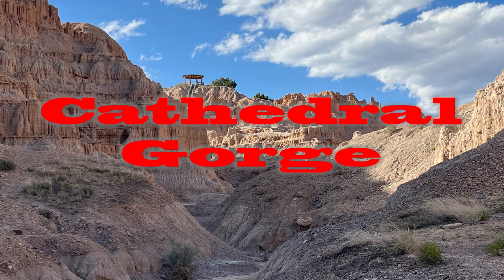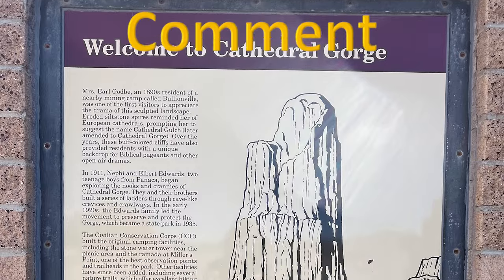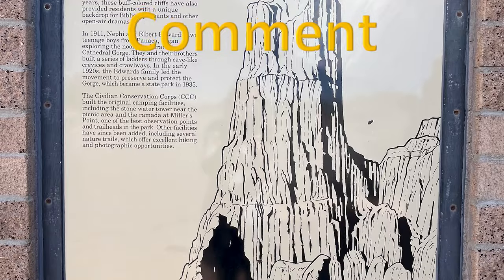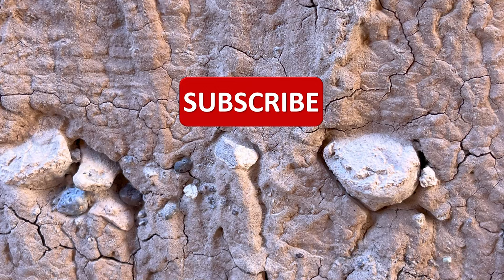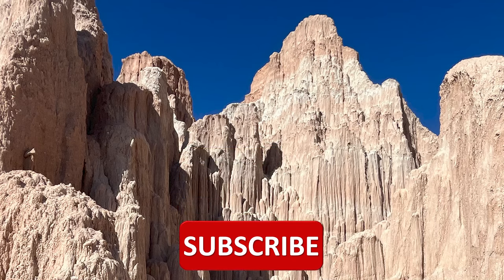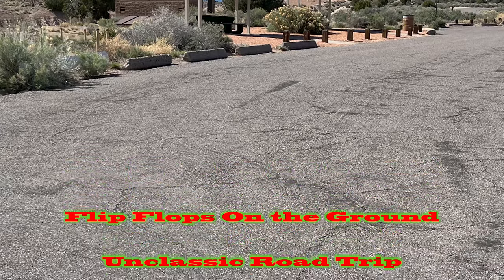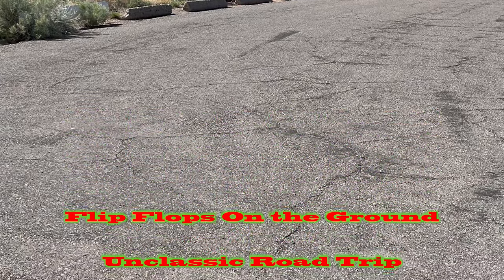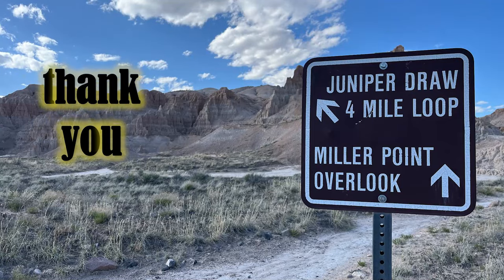Let's go back to Cathedral Gorge. Next video! Please leave a comment below, and wait till you see Cathedral Gorge. Thank you. We'll see you next time. Bye-bye.